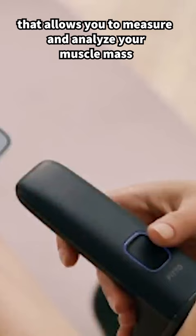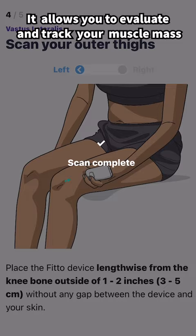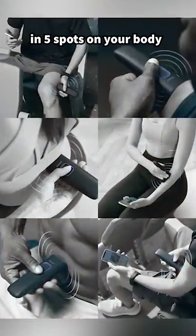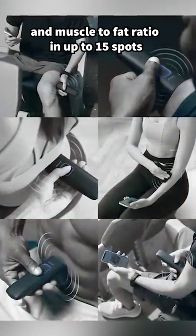Fido can help you achieve this. Fido is a portable muscle tracker that allows you to measure and analyze your muscle mass with the push of a button. Fido uses professional grade non-invasive technology to scan and measure your body mass. It allows you to evaluate and track your muscle mass in five spots on your body and your muscle to fat ratio in up to 15 spots.